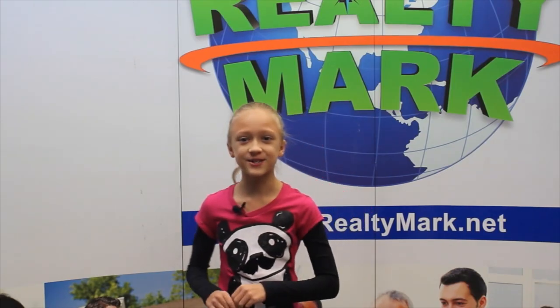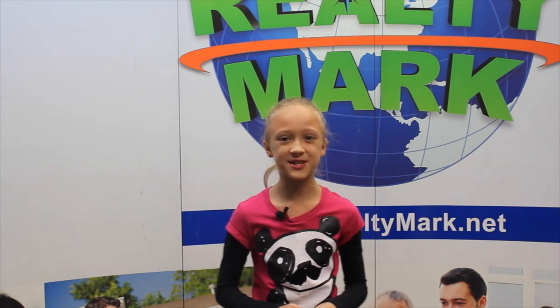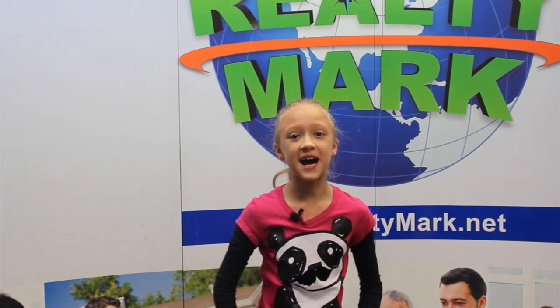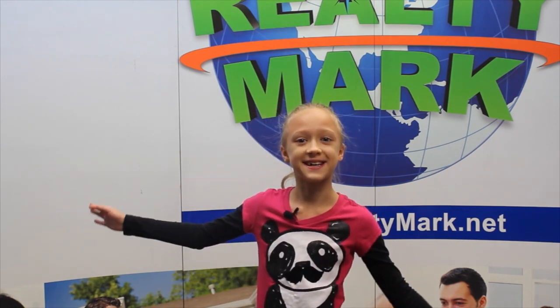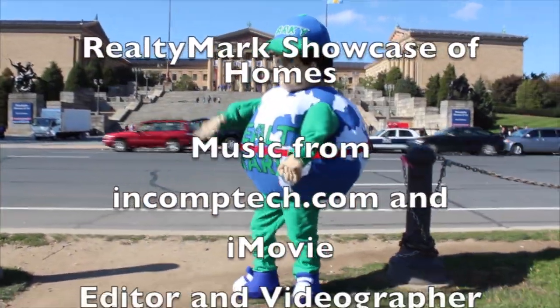Would you like to see your property advertised on TV? RealtyMark is the only company in the region offering this. In addition, RealtyMark will promote your property on more than 1,000 advertising websites at no additional charge. RealtyMark won't just list your home — they will sell it! If you're buying or selling, never forget RealtyMark.net.